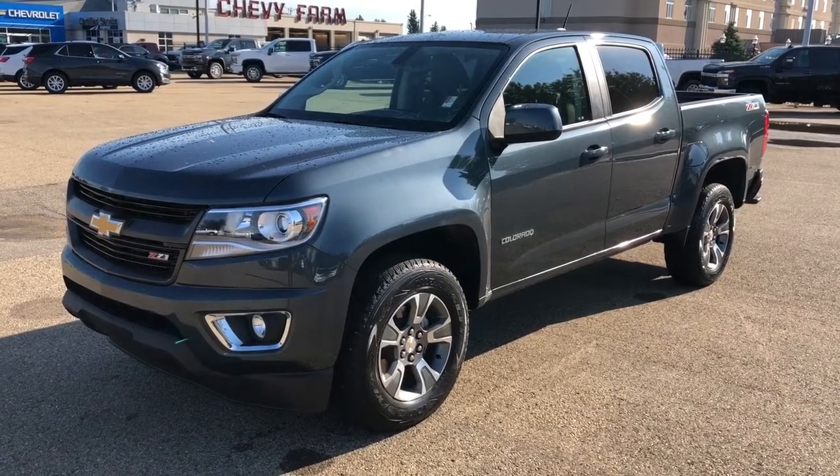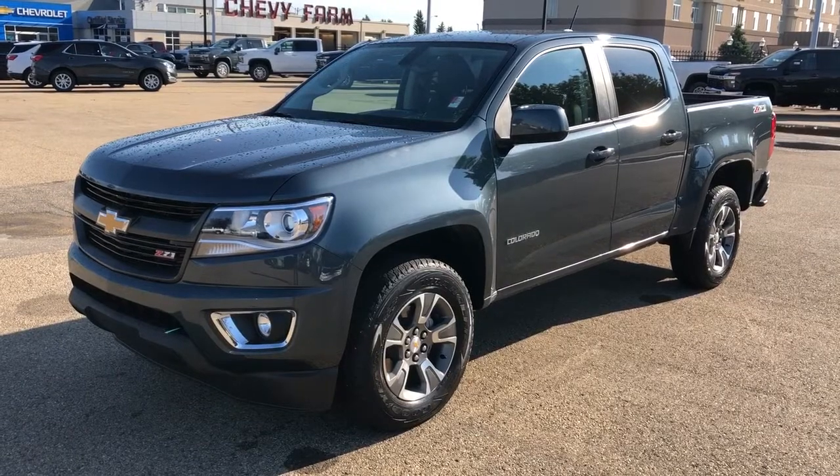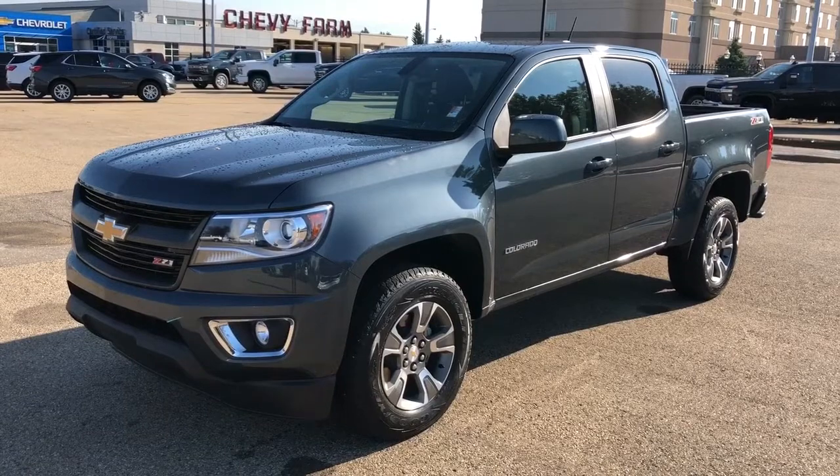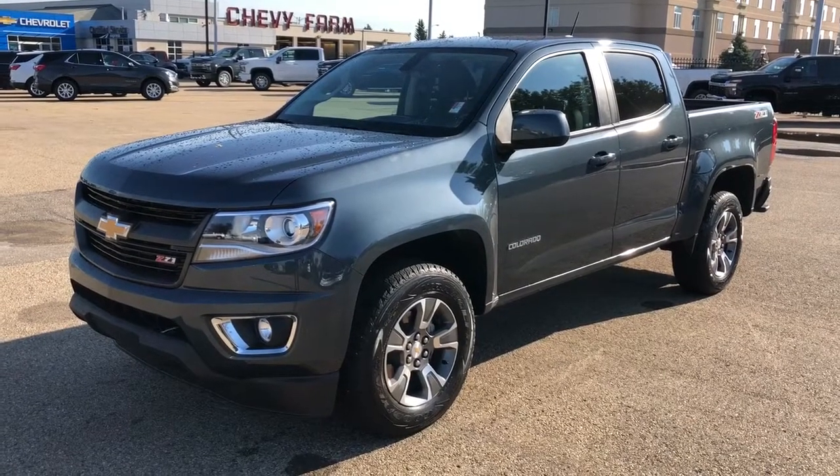Thank you for joining me for this video walk around the 2020 Chevrolet Colorado. Please subscribe to our YouTube channel for more daily Chevrolet videos. We hope to see you in at Westgate Chevrolet sometime very soon.